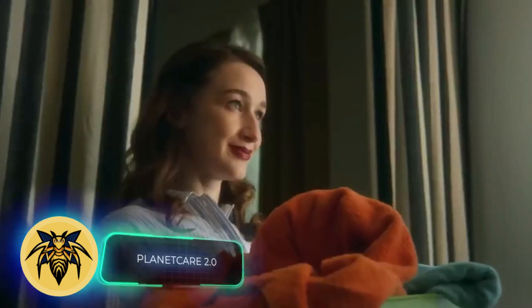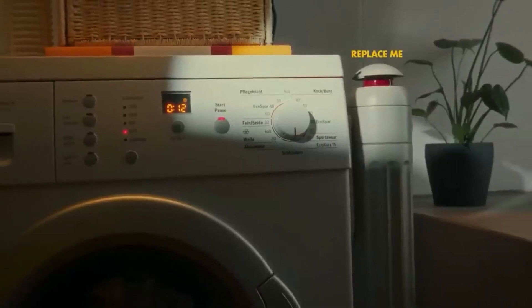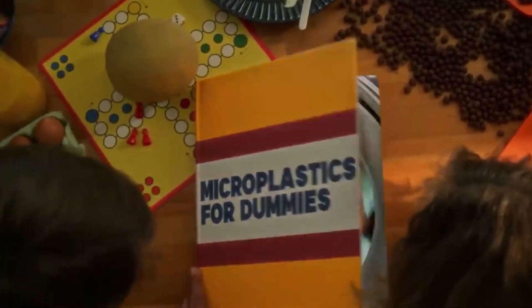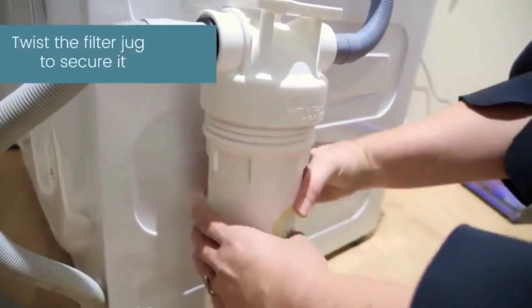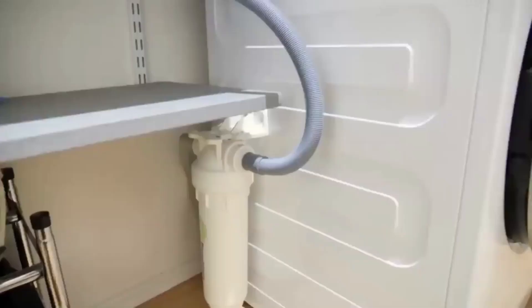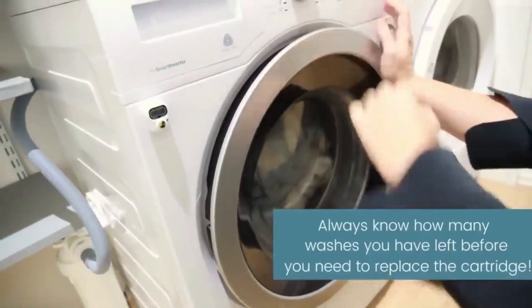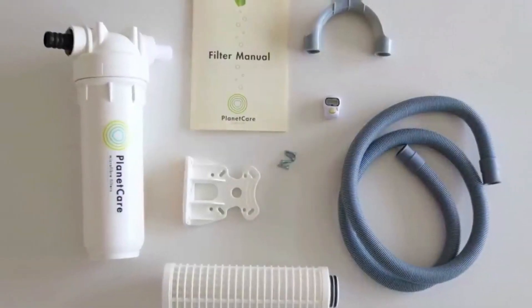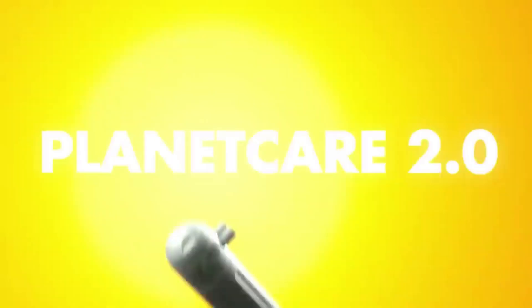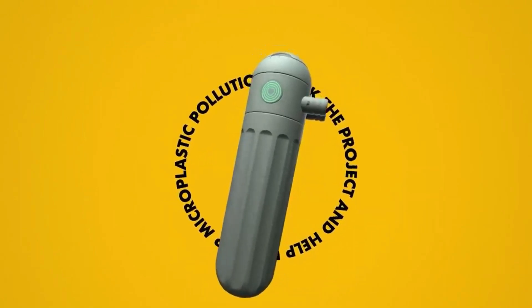Over the past six years, the presence of microplastics in the world's oceans has surged 18 times, with washing machines playing a huge role. According to the UN, each wash releases about 700,000 microplastic particles into the environment. The solution: install Planet Care 2.0 in your washing machine's drain. This device can capture up to 98% of microplastic fibers up to 10 microns long. Each cartridge lasts for approximately 35 washes, and you can send used cartridges back for recycling. The Planet Care 2.0 basic kit with three cartridges is priced at $1.64.